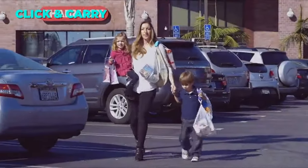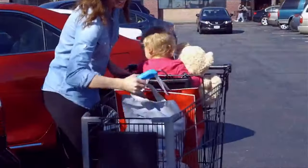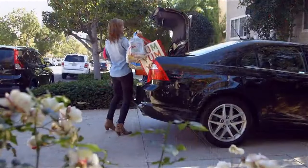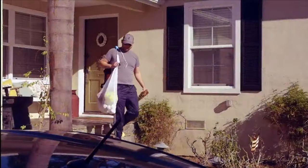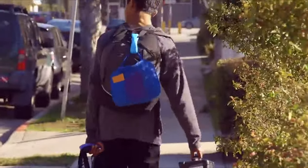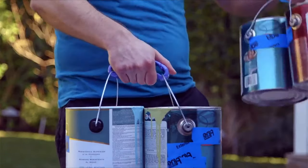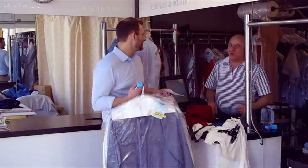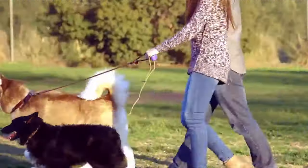The Click-and-Carry Grocery Bag Carrier is a smart and convenient device that helps you carry heavy bags and objects with ease. It has a patented design that distributes the weight evenly and cushions your shoulders and hands. It can hold up to 80 pounds of groceries, sports gear, paint cans, and more. You can clip and unclip the bags with a simple twist and choose from different colors. It is lightweight, portable, and ergonomic.